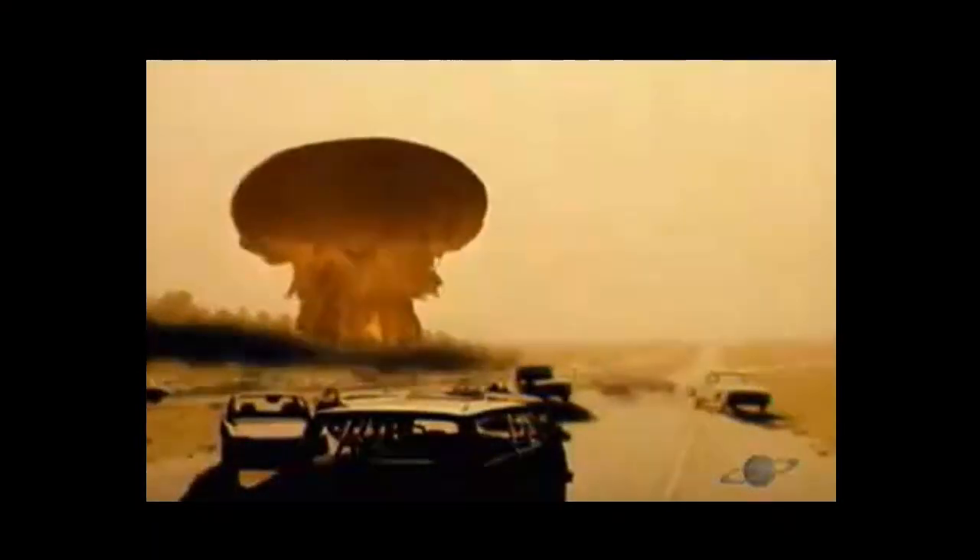This is your three-minute radiation fallout guide for the U.S. Civil defense is an effort to protect the citizens of a state from military attack. It uses the principles of emergency operations: prevention, mitigation, preparation, response, or emergency evacuation and recovery.